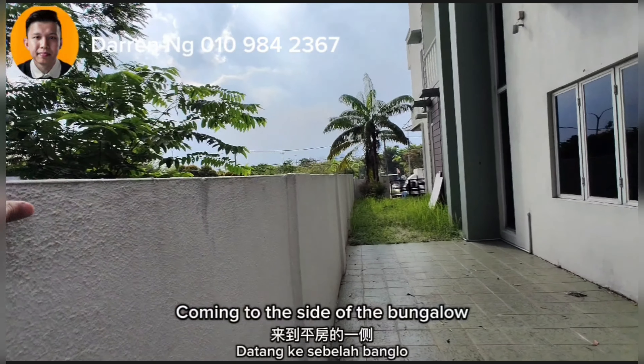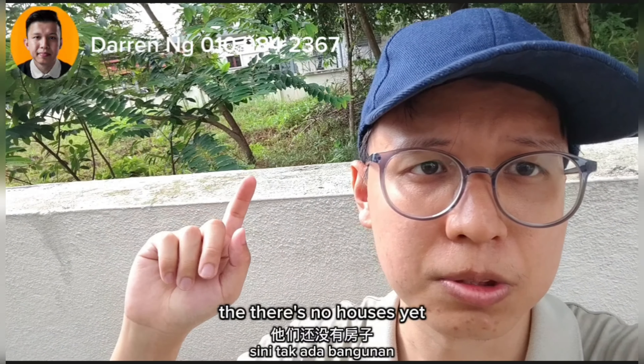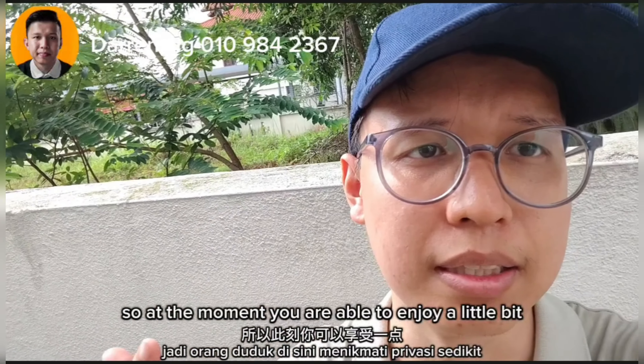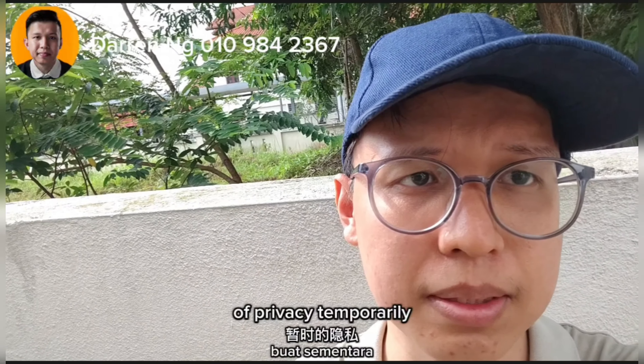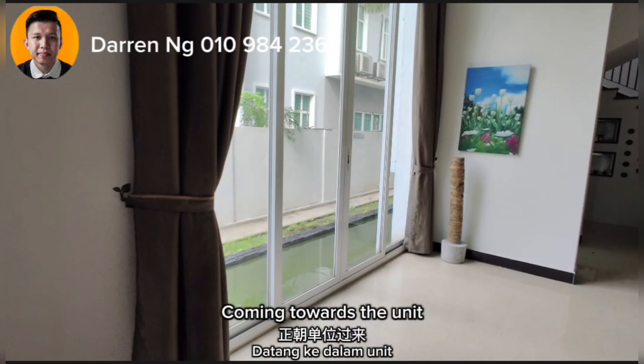Coming to the side of the bungalow — as you can see at the side here, there are no houses yet. So at the moment you are able to enjoy a little bit of privacy temporarily.